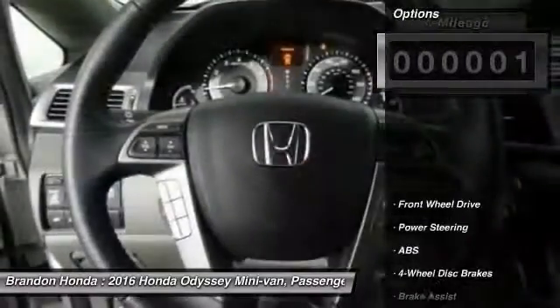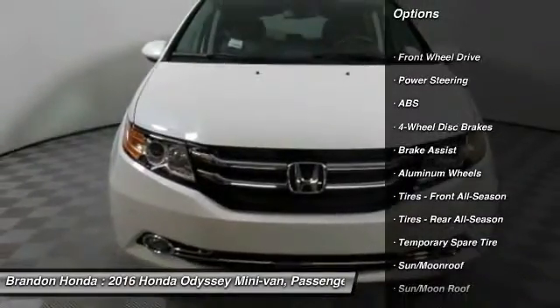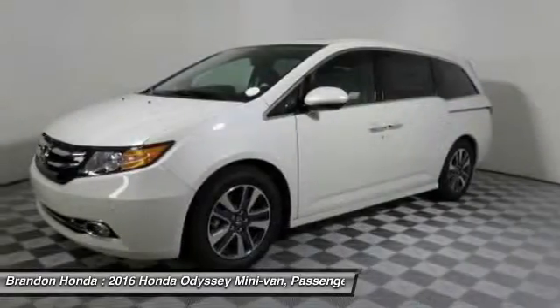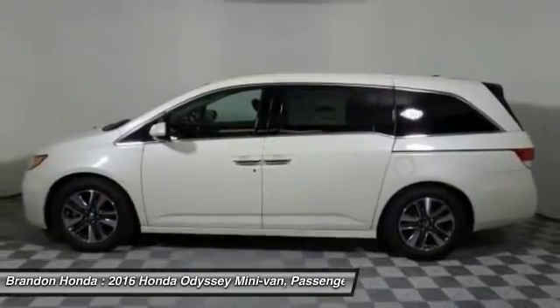Here are some of this vehicle's great options: navigation system, lane departure warning, stability control, traction control, power passenger seat, anti-lock braking system, steering wheel audio controls.